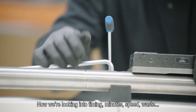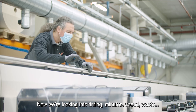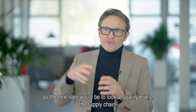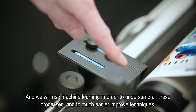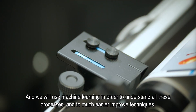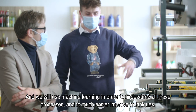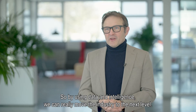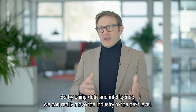Now we are looking at timing, minutes, speeds, and waste. The next level will be to look at quality levels and supply chain. We will use machine learning to understand all these processes and apply much easier improvement techniques. By using data and intelligence, we can really move the industry to the next level.